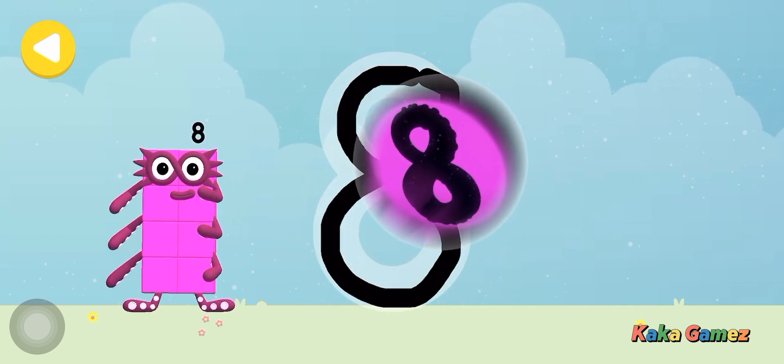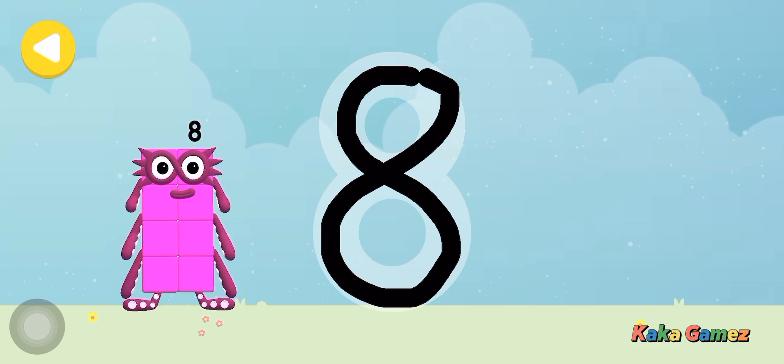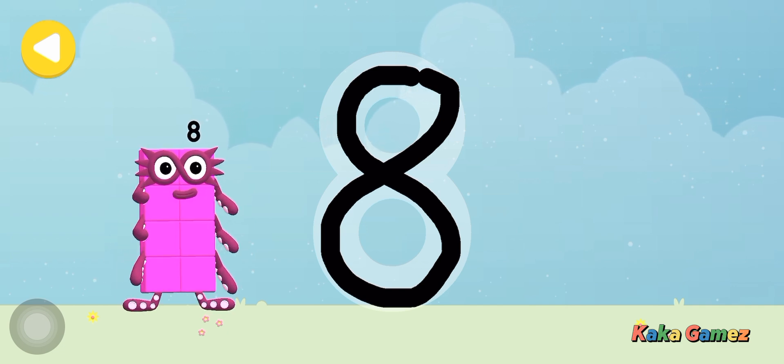The Octo-Signal! Great job! You made writing magic! Look what appeared when you traced this number!